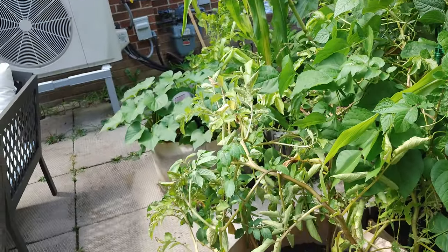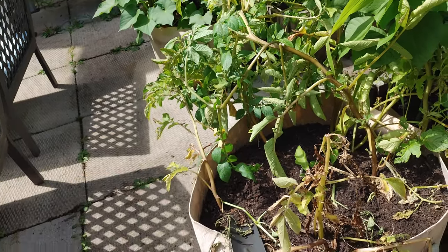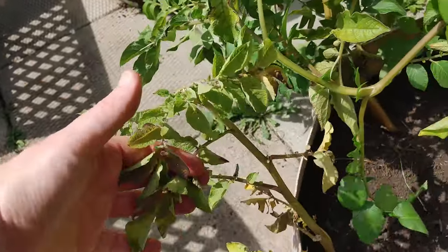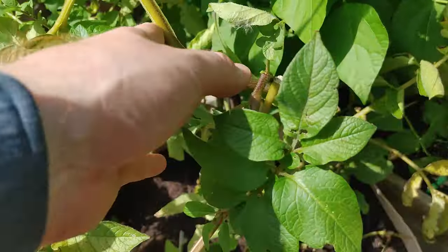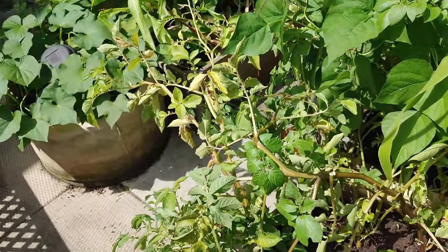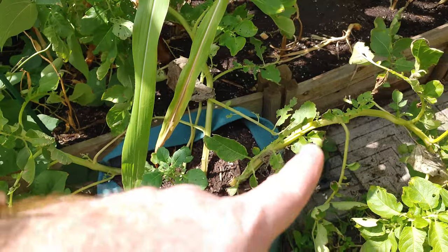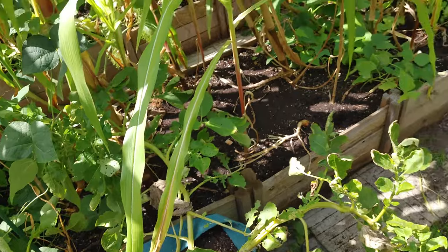We do actually have potatoes which I'm going to dig up this week. As you can see, this plant is completely done and we've got a lot of yellowing on the other one, so that one is mostly done too. The only one I'm not sure about is this one, which still looks pretty healthy. I'm just going to give it a try and see what we get. It's the oldest one and I'm wondering if it's still going because it's deep.